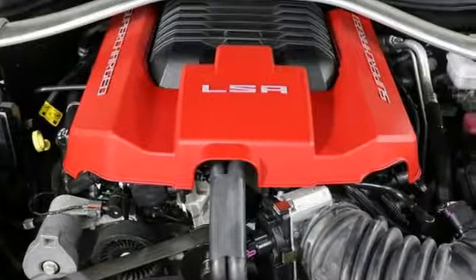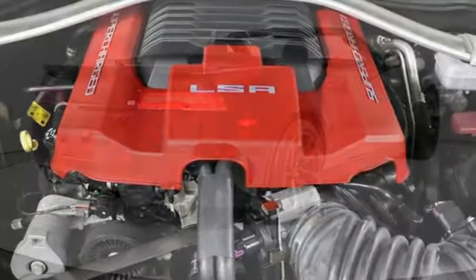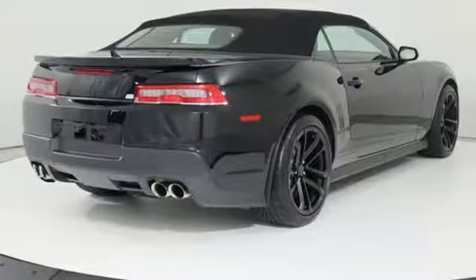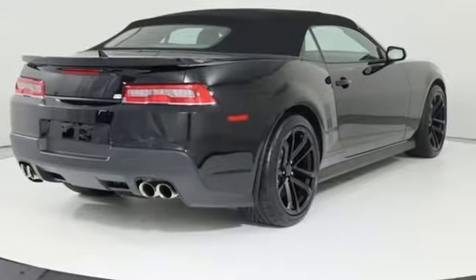Automobile notes: all of the Camaros we drove had crisp turn-in and linear steering response. There's more than a century of ingenuity and significance in every Chevy. Take it for a test drive today.